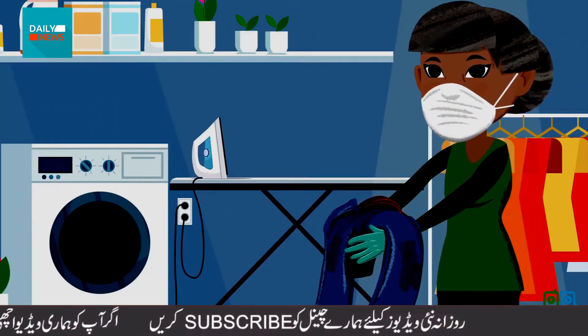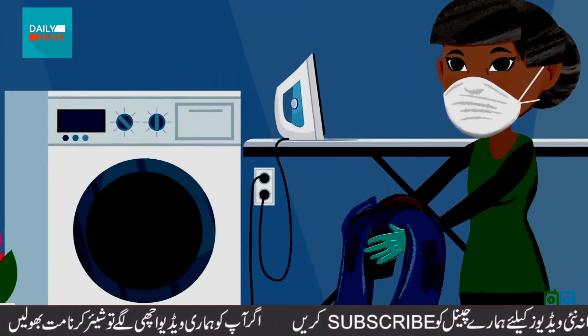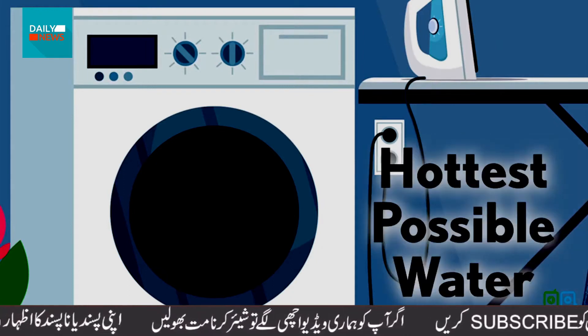She handles George's laundry carefully, making sure not to shake it. She washes it in the hottest possible water before drying it well.